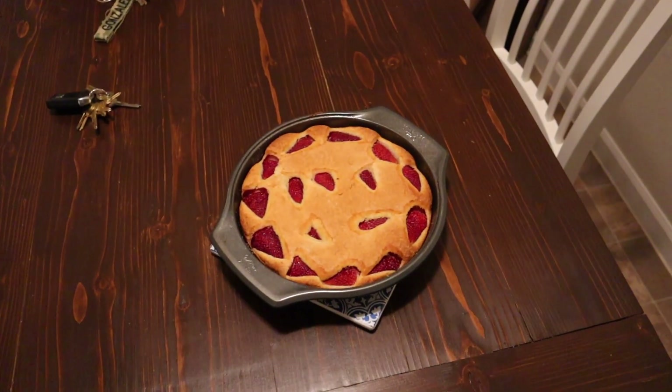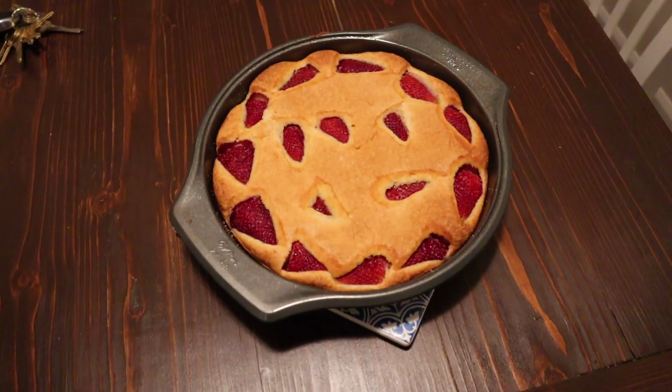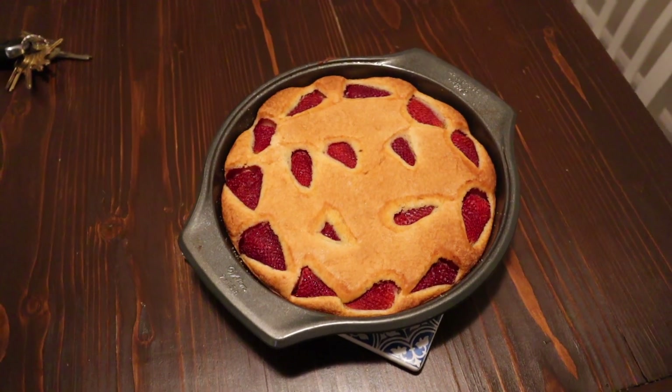I wanted to try the mixer and I ended up making this strawberry cake — I'll leave the link down below. I'm going to go ahead and end the vlog here. We're going to have some dessert, then just relax, continue binge-watching some Jersey Shore, and just call it a night. I hope you guys enjoyed this video and I will talk to you guys soon. Bye guys!